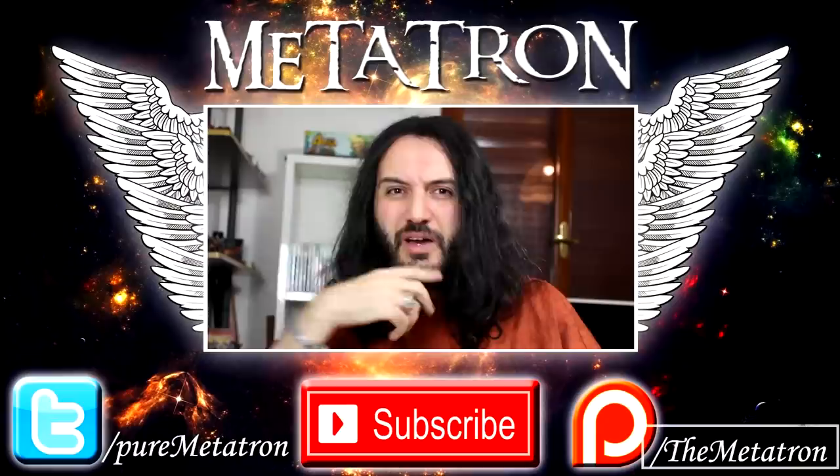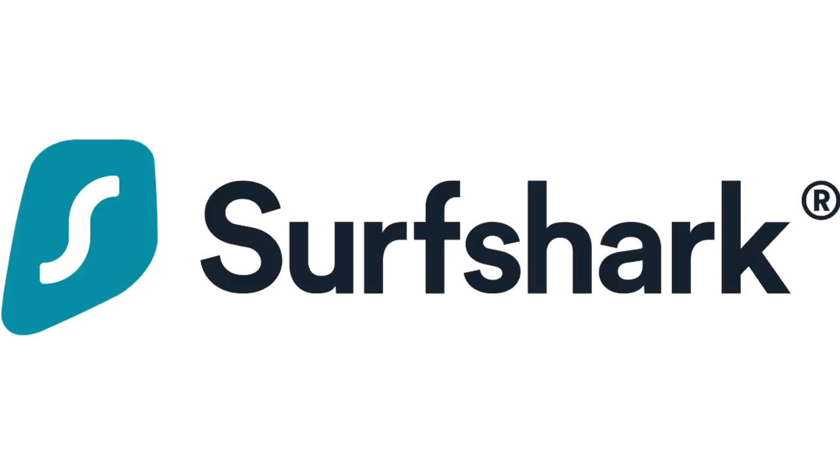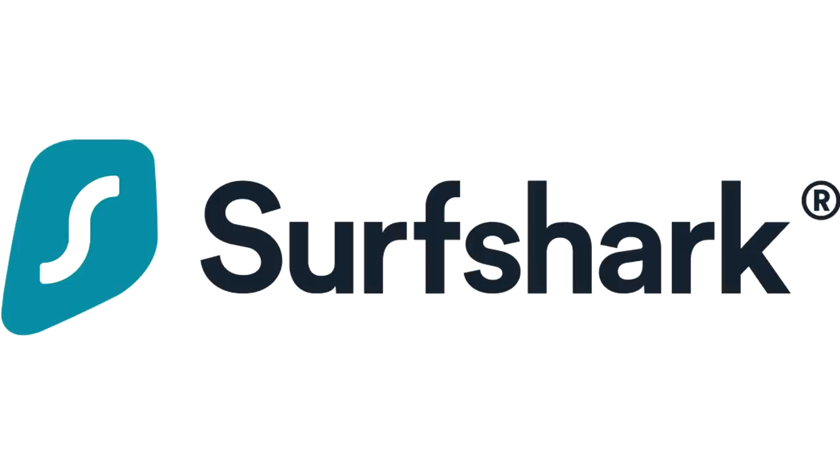All right, noble ones. I hope that you enjoyed this video. If you did, please remember to thumbs up, and if you're not yet members of this community, become a noble one — subscribe to my channel for more content from the Metatron. Big thanks again to Surfshark for sponsoring this video. Make sure to check the link in the description below. Let me know what your favorite was in the comments below. And remember, the Metatron has spread his wings. Goodbye.